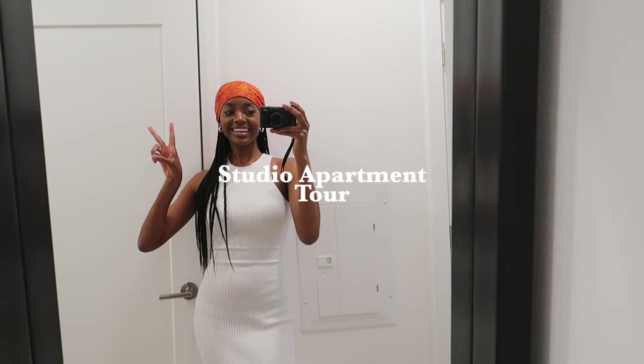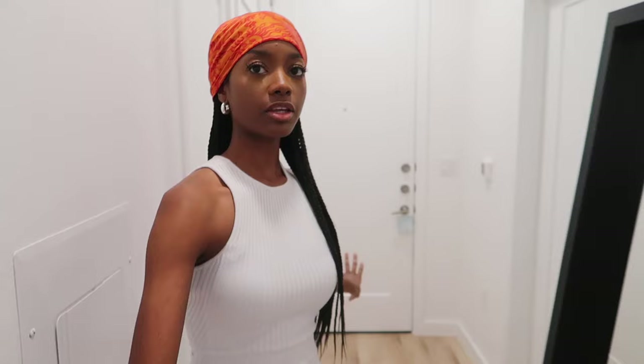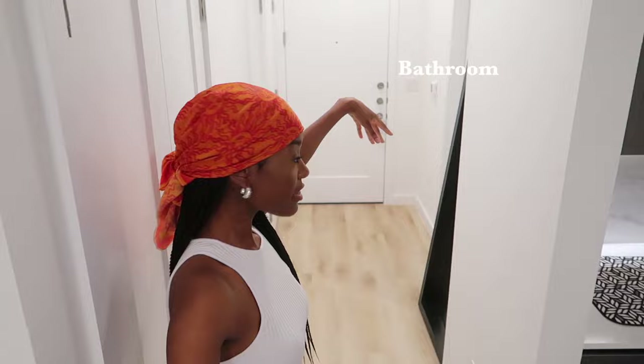So when you first walk in, it's this long studio. You walk in and it's like a hallway — let's not get too ahead of ourselves. This is the entryway, so it has the bathroom, the washing machine, and my closet.